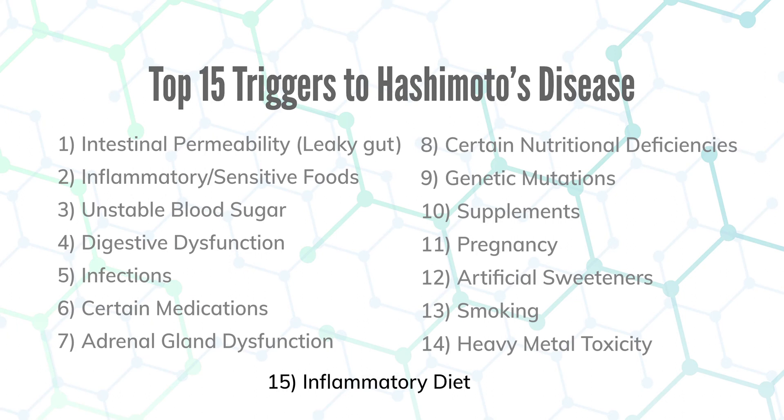Number fifteen, last but not least, is an inflammatory diet. Besides food sensitivities, poor fats — hydrogenated oils, trans fats, soybean oil, and processed vegetable oils — should be avoided as they trigger autoimmunity. Alcohol, tobacco, caffeine, high histamine foods, lectin foods, and FODMAPs all need to be reviewed in your history to determine if they're triggering your Hashimoto's.